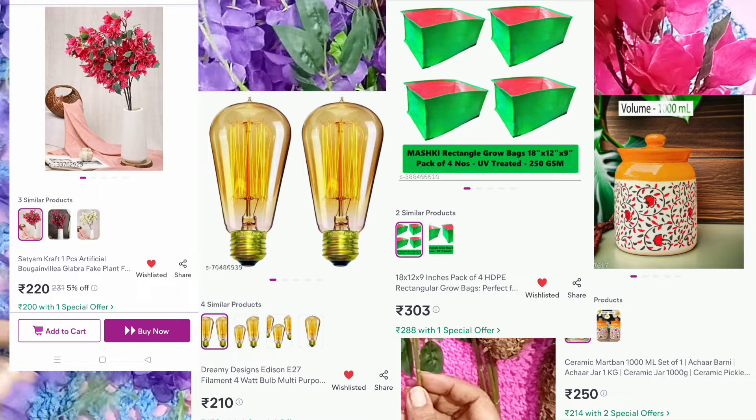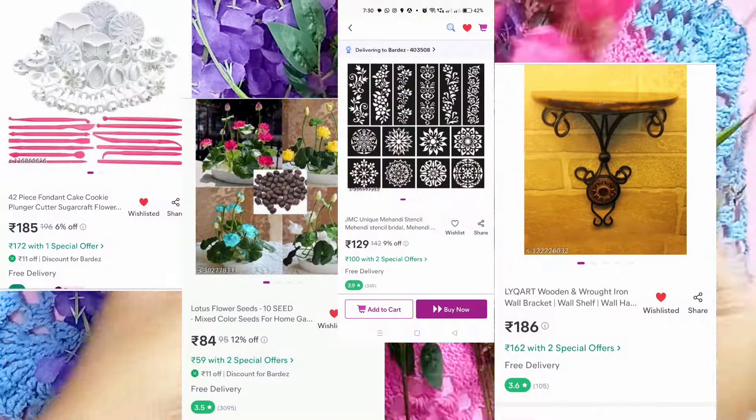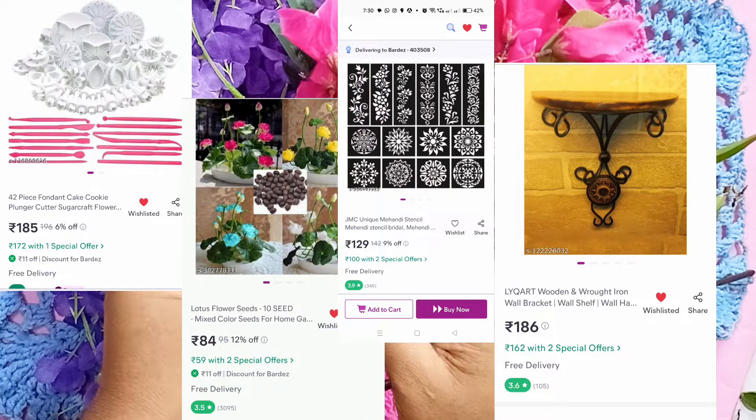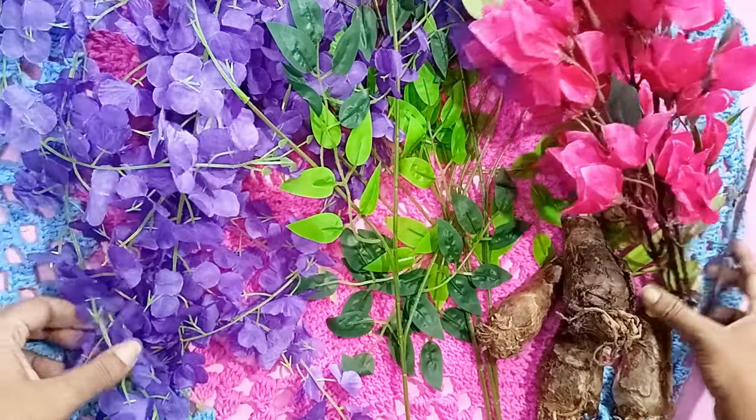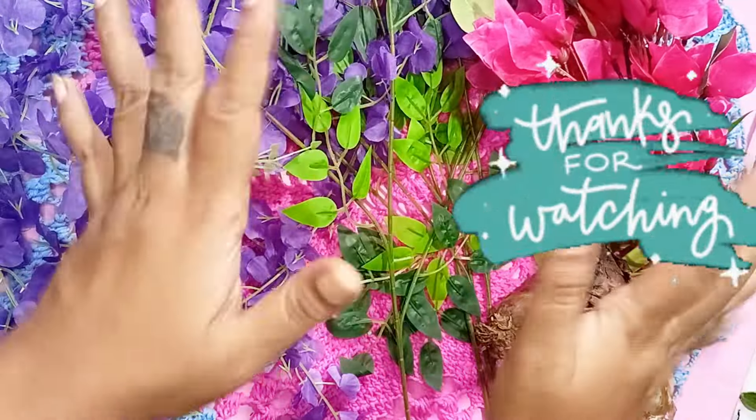So these are all the products that I have recently purchased from Meesho and the links to all of them are in the description box. If you haven't yet subscribed to the channel, please subscribe as it really means a lot to me. Bye bye!